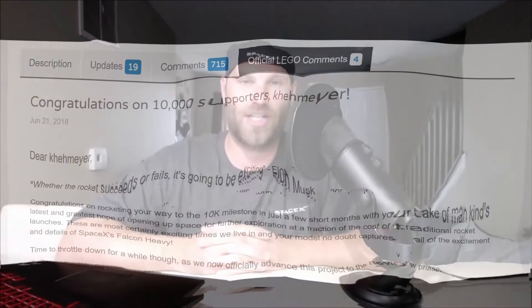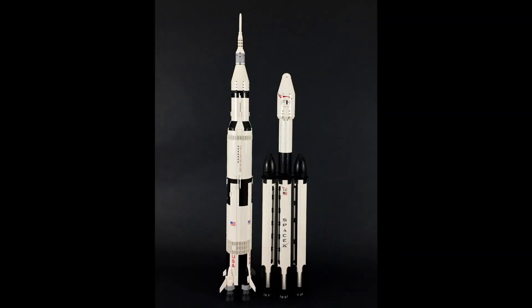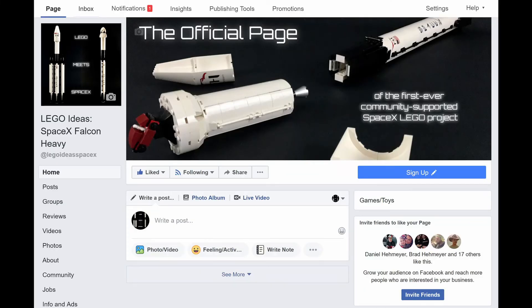Speaking of Falcon Heavy, this episode wouldn't be complete without mentioning the very first SpaceX LEGO set to reach 10,000 supporters on LEGO Ideas. Now that the SpaceX set has reached the number of supporters needed, it's heading to the LEGO review board to see if it can become an actual LEGO set. You can join in the discussion at the project's official Facebook page, linked in the description.